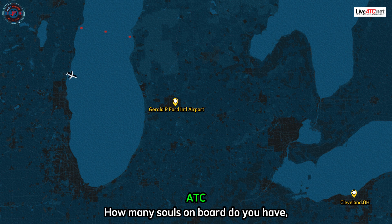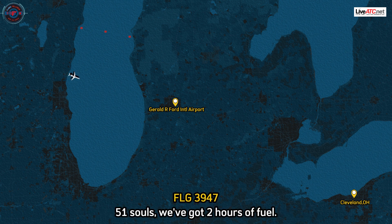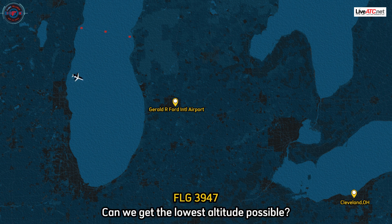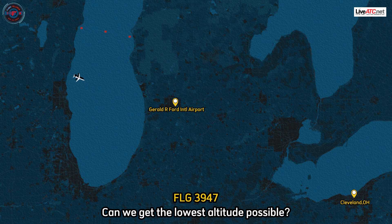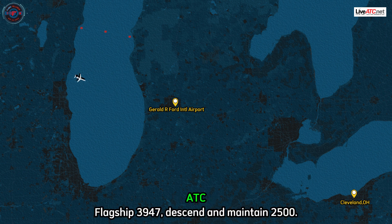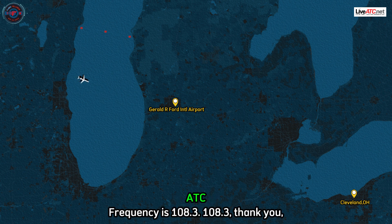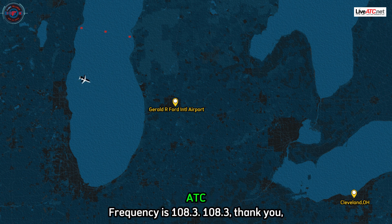How many souls on board, and if you have time, what's the fuel remaining? 51 souls, we've got two hours of fuel. Thanks, sir. Can we get the lowest altitude possible? Flagship 3947, descend and maintain 2,500. 2,500, 3947. Localizer frequency is 108.3. 108.3, thank you, 3947.